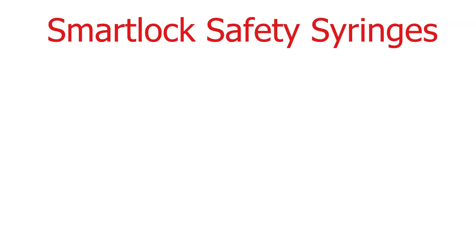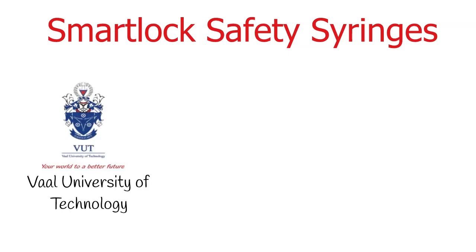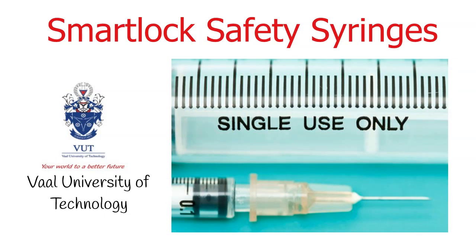Smart Lock safety syringes were invented by students from the Vaal University of Technology with the intention to protect patients against the transmission of diseases such as HIV and Ebola.